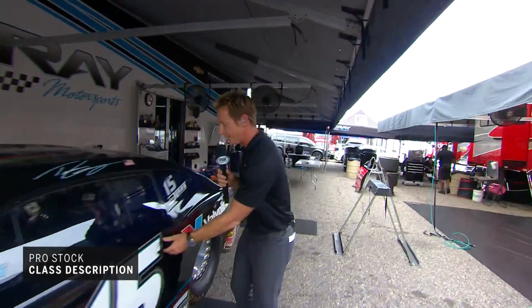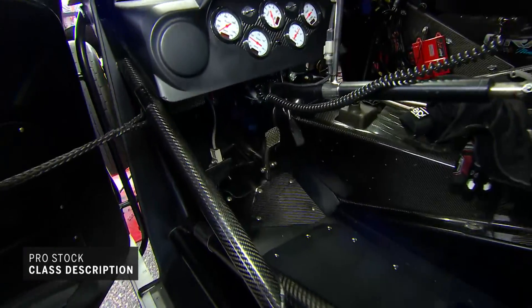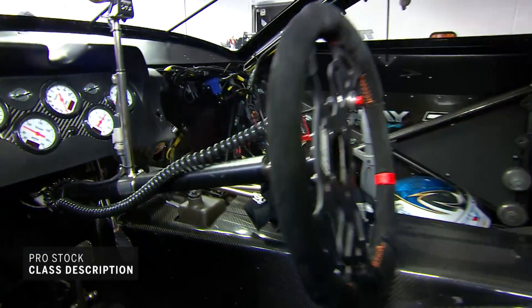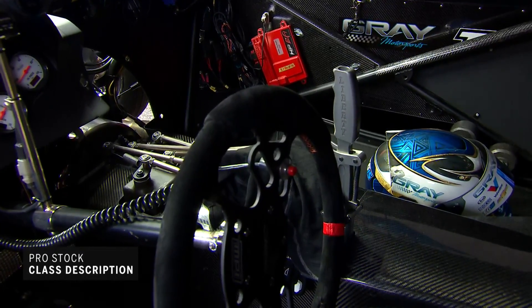Now, inside the cockpit, it's drastically different than what you'd see in a nitro car. Nitro cars pretty much stab and steer. Pro Stock car couldn't be any more different — you've got a clutch pedal and a five-speed transmission. They have to manipulate and do so well for this thing to go 6.5 seconds at over 210 miles an hour.